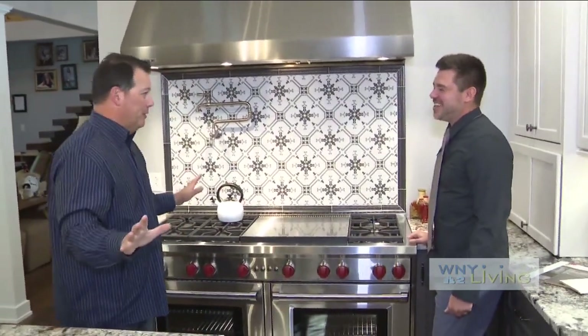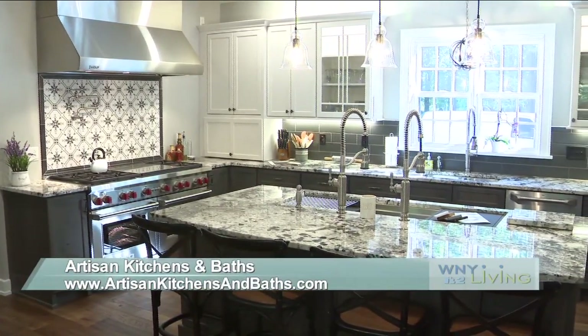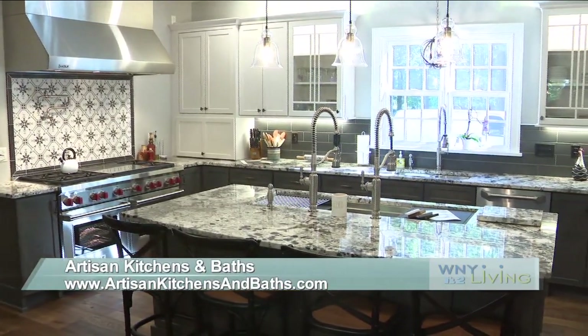This is phenomenal. Let's talk about this kitchen. First off, with this range here, this looks incredible — a lot going on here.